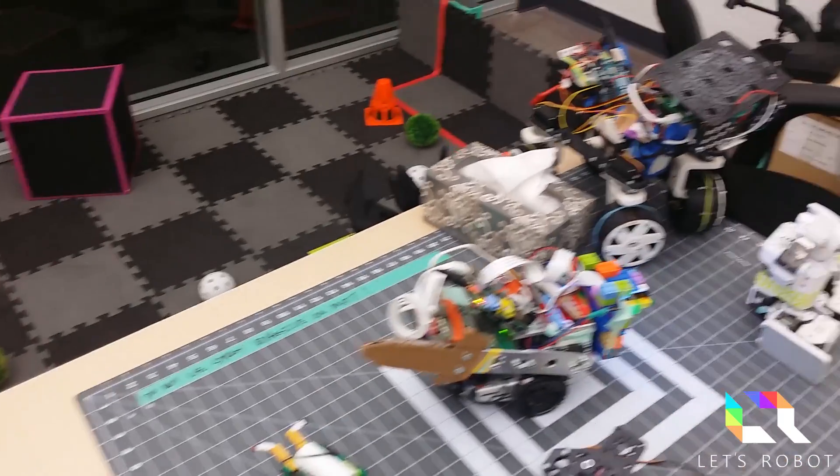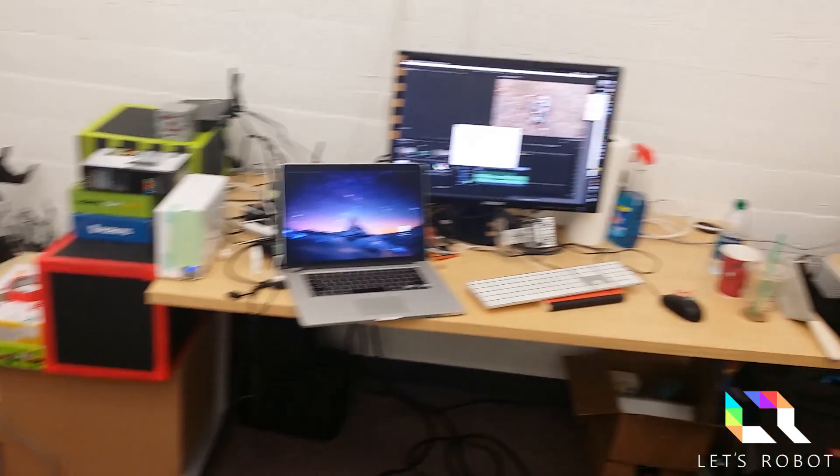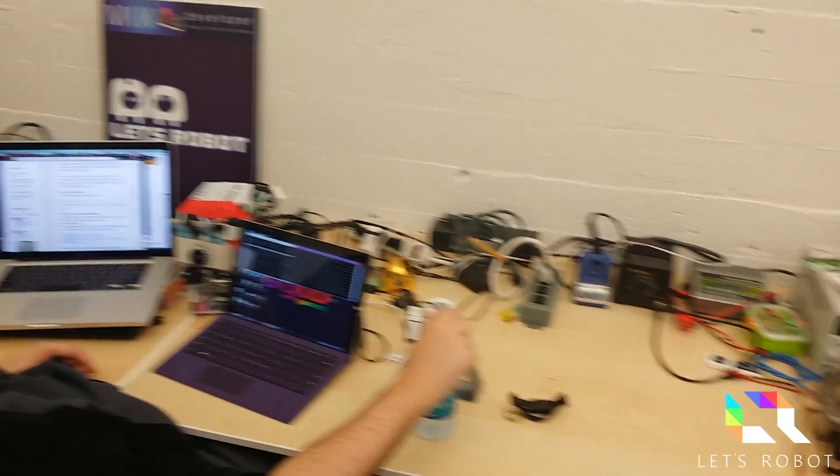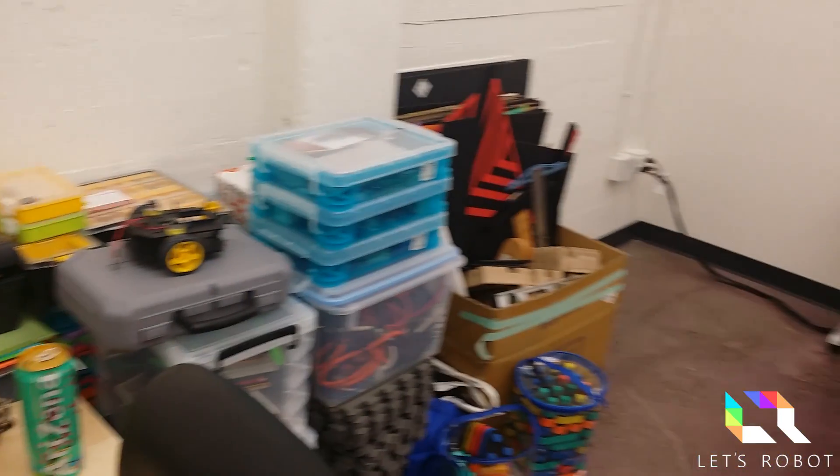First of all, we have moved to a new location yet again. It's a place called The Batchery in downtown Berkeley, California. It's a pretty cool space with a lot of other startups. We've been settling in the last month or so and have made a friend or two.